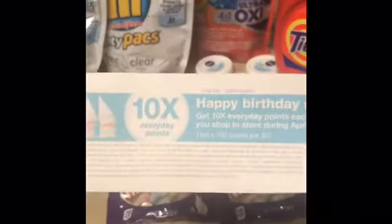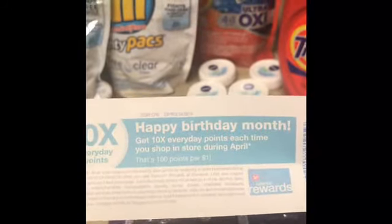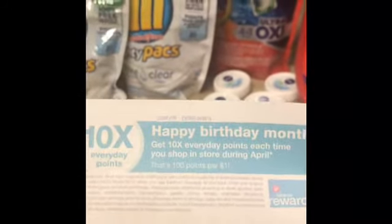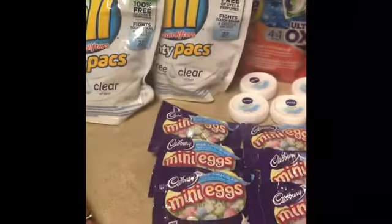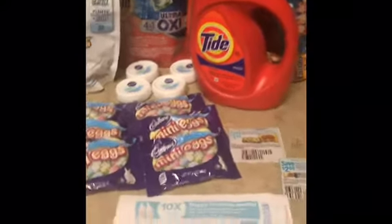Y'all see that? It's 10X points — everyday points each time you shop in the store during April. So I'm gonna use this one too. I got all those back, I got all this, I got my points.